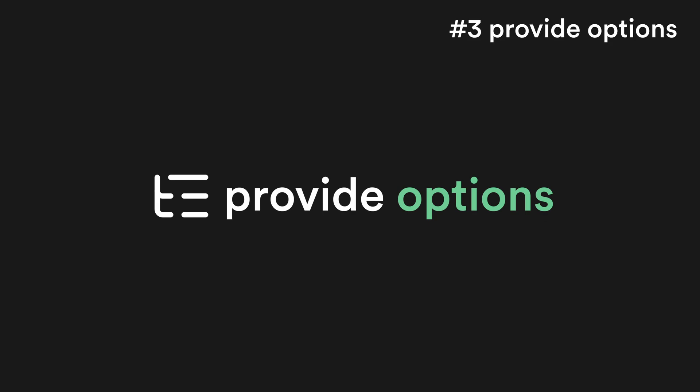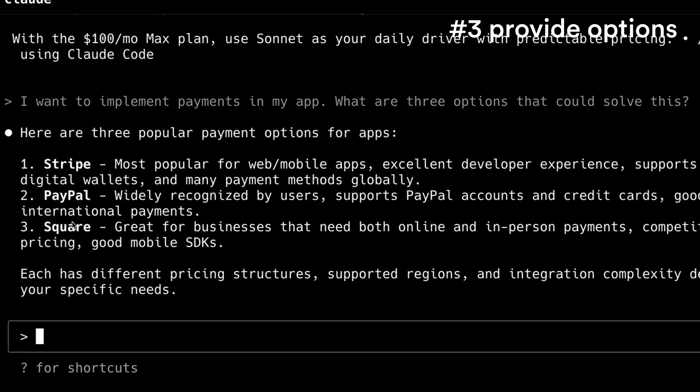Number three: provide different options for how this problem could be solved. This forces Claude to do some thinking and researching first, to provide you with a summary of tools that are available or different paths you could take towards a solution. You can then make a much better educated decision about how you want to move forward.